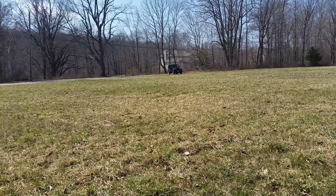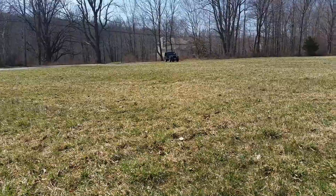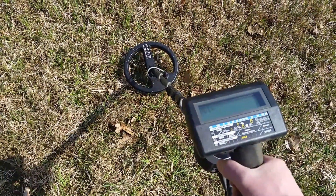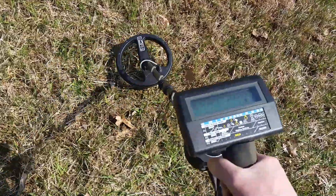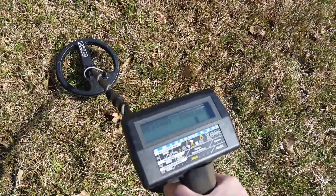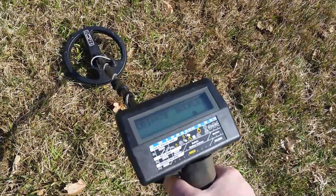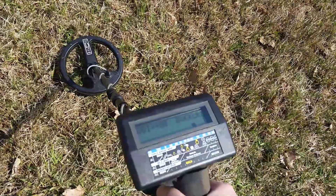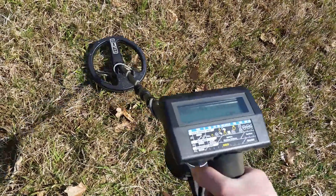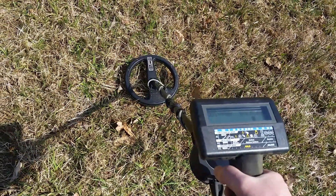Everybody's been by this spot and I got a nice tone — an 80s tone. That is gorgeous. I hope it's not just a penny; I'd really like to get a colonial copper here. A large cent — anything. Let's go after it.